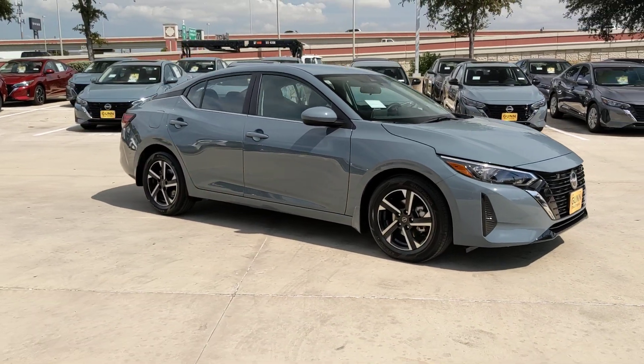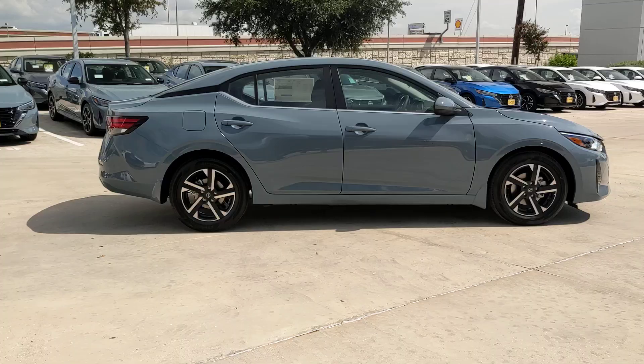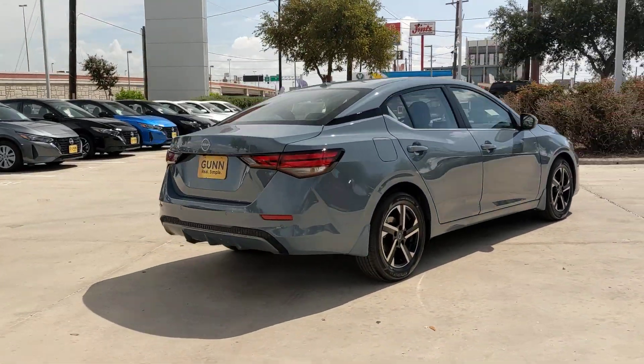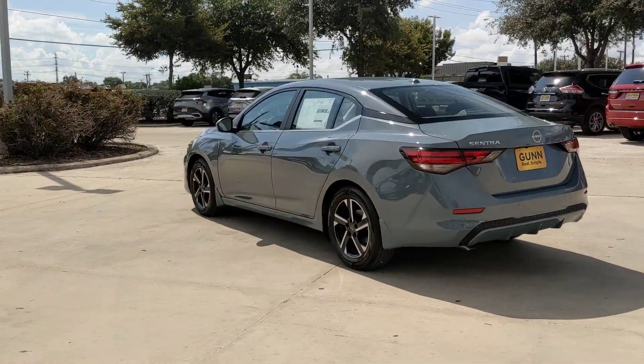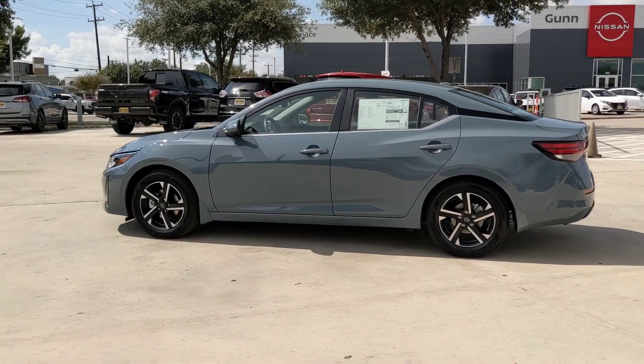Look no further than the 2025 Nissan Sentra. This roomy Sentra makes your daily drive fun, comfortable, and convenient. Discover the joy of cornering thanks to sport suspension, precise handling, and crisp acceleration. Then relax and enjoy the cruise in the sleek cabin loaded with tech and clever storage solutions.